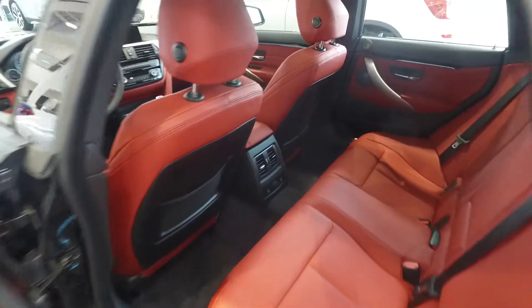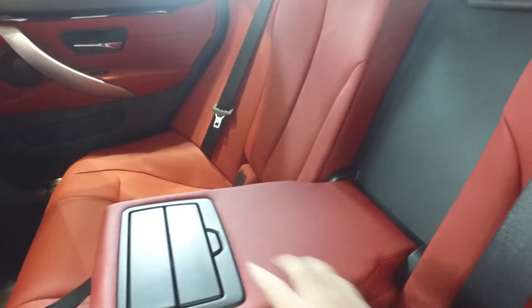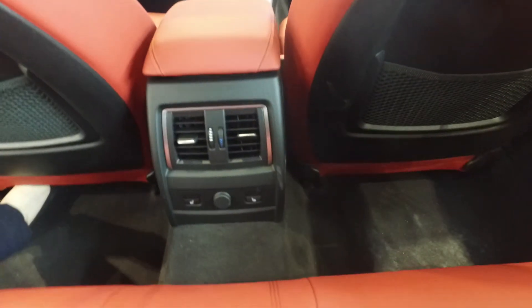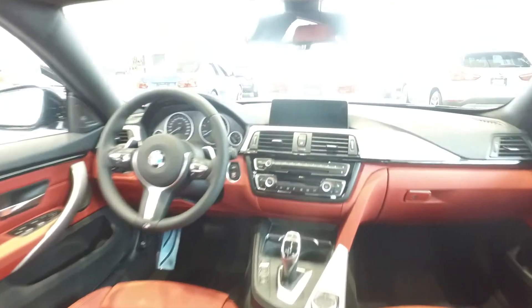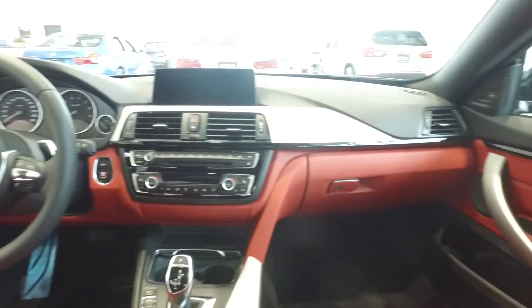On the interior of the vehicle you will notice the coral red interior on the Dakota leather that is wrapped around your seating. The vehicle also has rear cup holders for your guests, and also offers heated seat options for your rear guests. The front features aluminum hexagon trim in high gloss black that surrounds all of your technology.